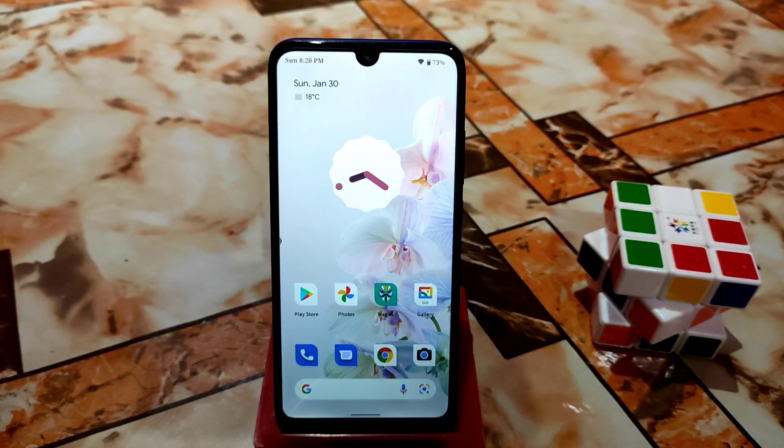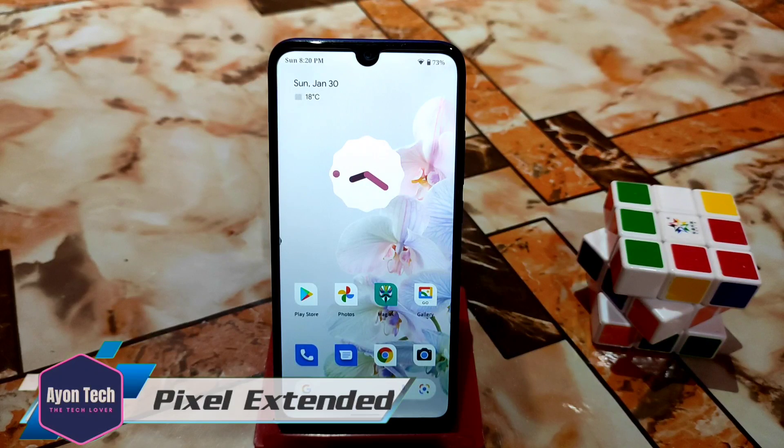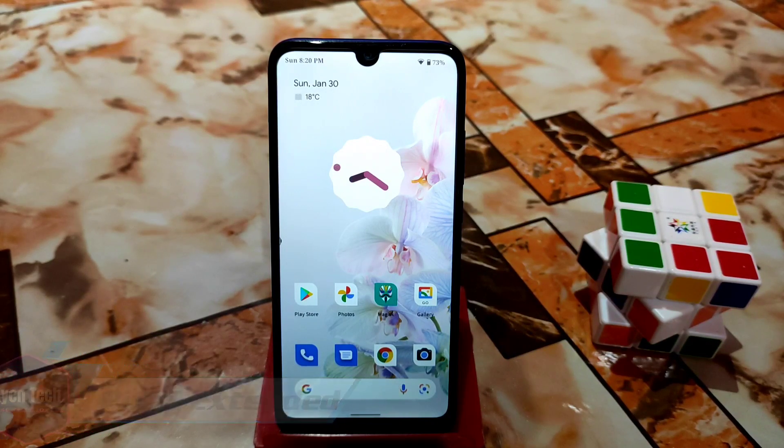Welcome back with another ROM review. Pixel Extended 4.1 official Android 12 ROM has been released for Redmi 7 and Redmi Y3. Pixel ROM always comes with smoothness and includes GApps, so you don't need to worry about that.